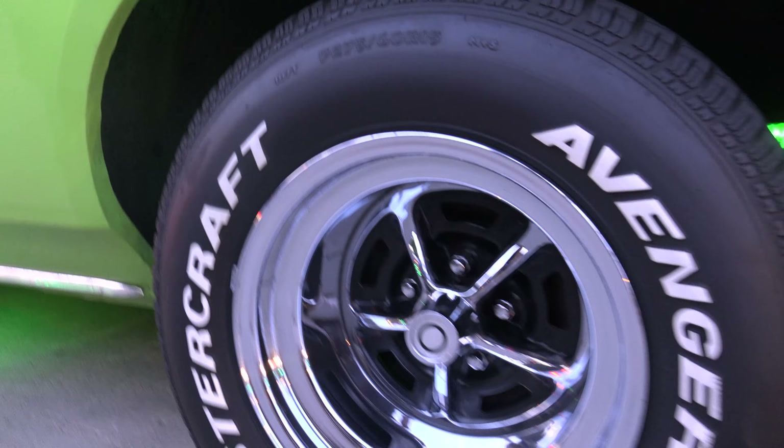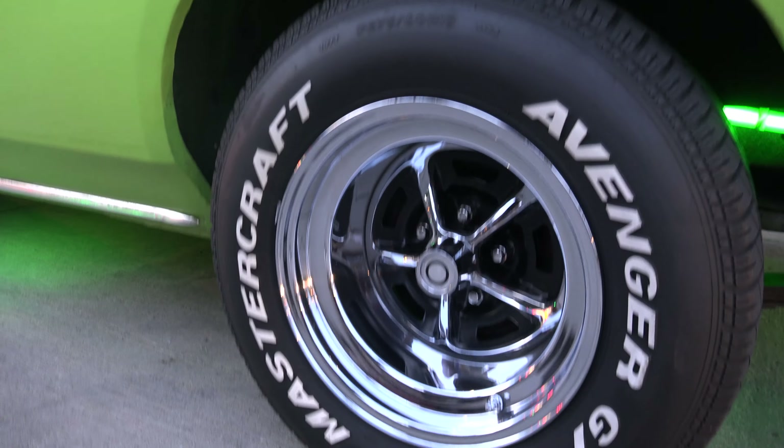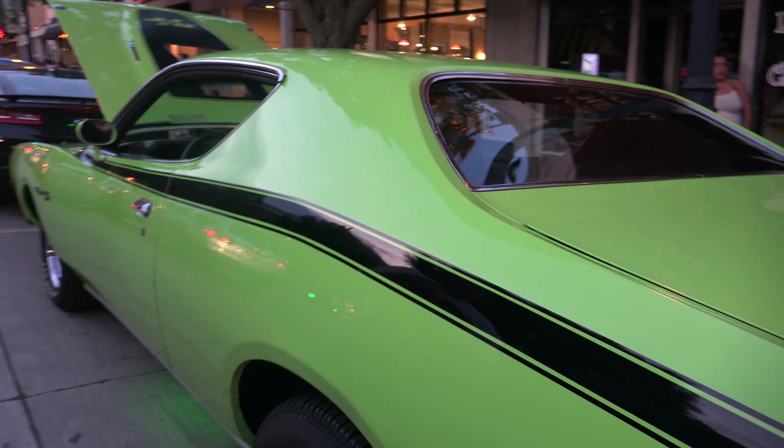The wheels are Magnum 500s — specially made, 15 by 10 inches wide in the back and 15 by 8 in the front. They're made by Vintage Classics.